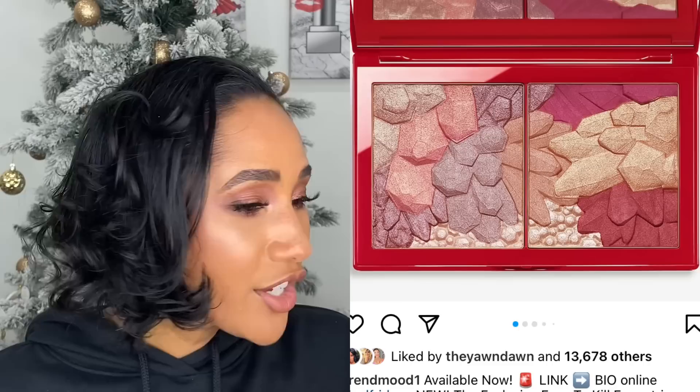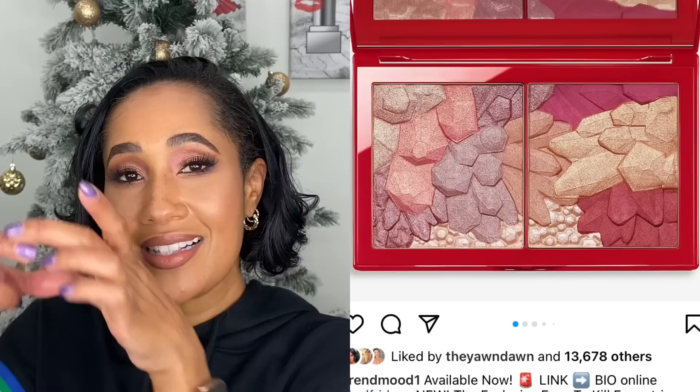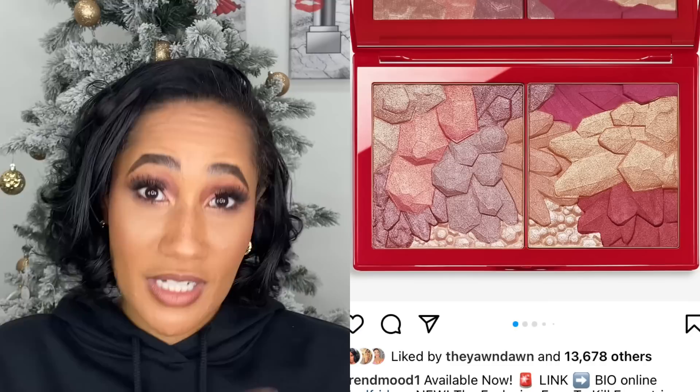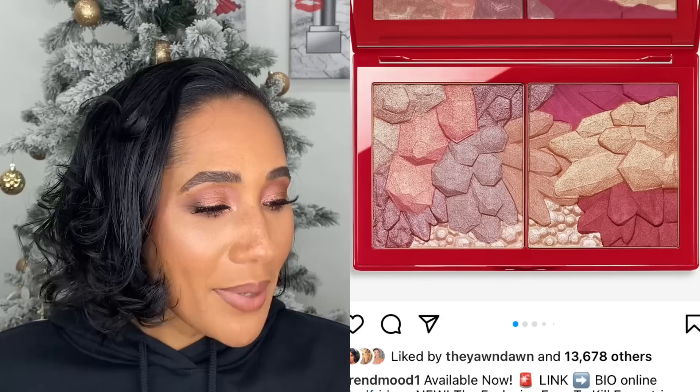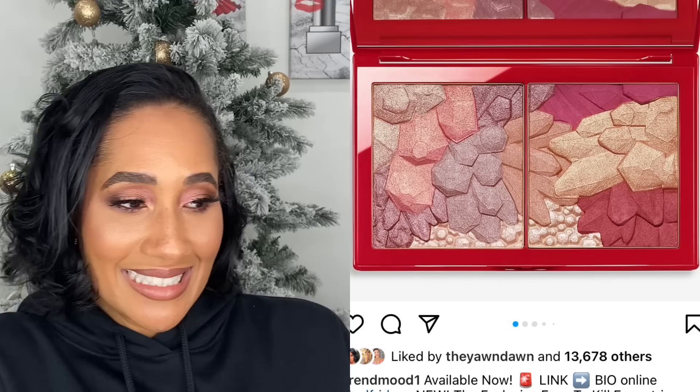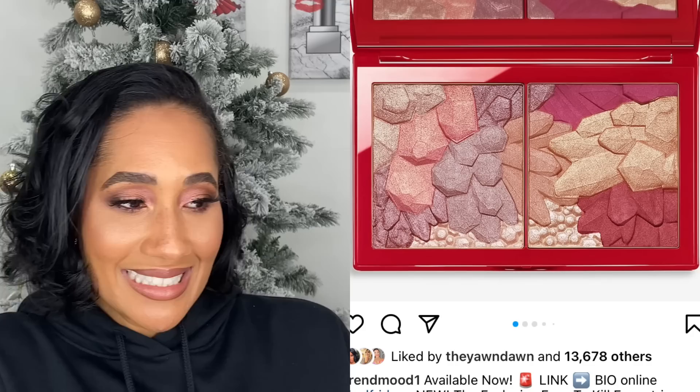Armani Beauty came out with their Exclusive Eyes to Kill Eccentrico eyeshadow palette, and I could not get with the layout of these shades. I need my eyeshadows to be distinctively in pans. Yes, the way they're laid out means you can fit your brush into certain colors without mixing them, but I feel this would be more appropriate as a blush-highlighter palette, not an eyeshadow palette. I need them distinctly separated. This was a total no for me.